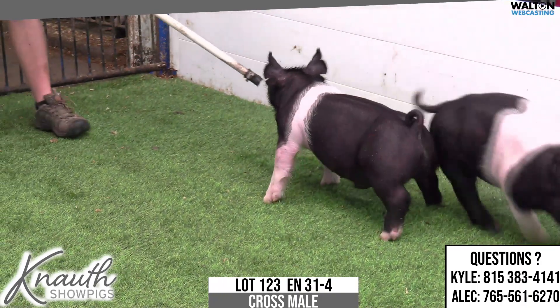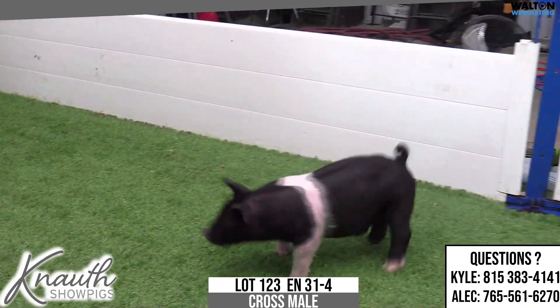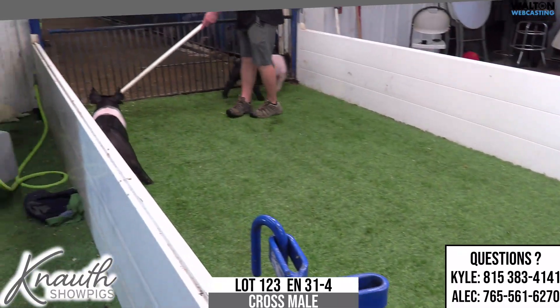Lot number 123, crossbred male. 31-4 is the notch pedigree, buckle up on rule 21 on Visionary.